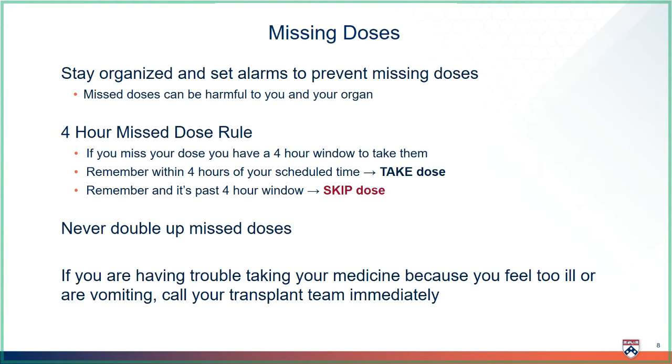If you miss a dose, we want you to follow our four-hour missed dose rule. If you miss a dose but remember within four hours of your scheduled time, take the dose. If more than four hours has passed from your scheduled time, skip the dose. Your next dose should be exactly as planned. Never double up a missed dose. If you are having trouble taking your medicines because you feel too ill or are vomiting, call your transplant team immediately.